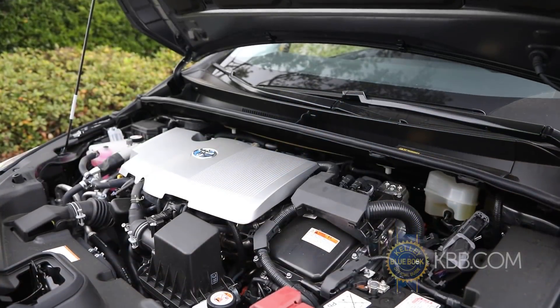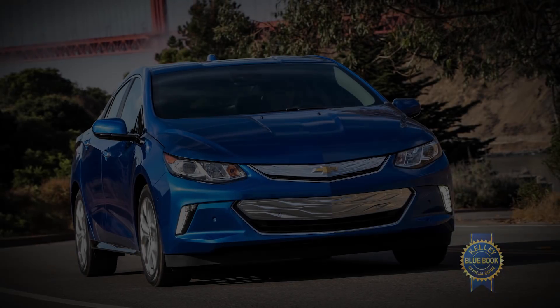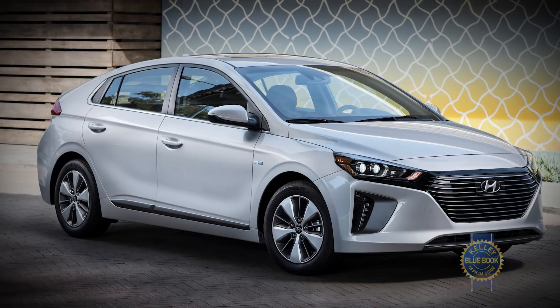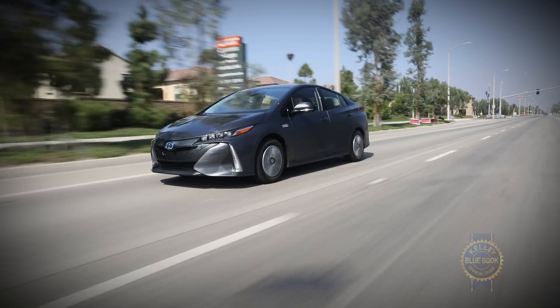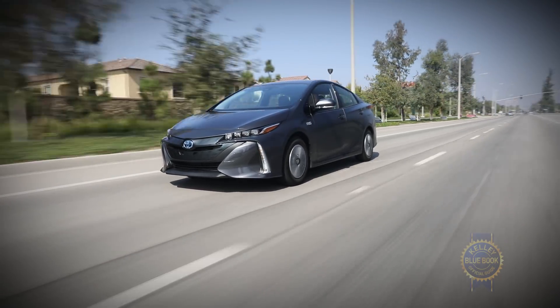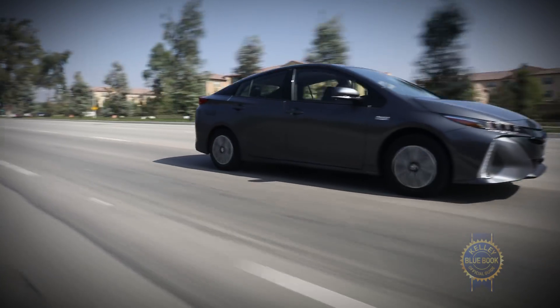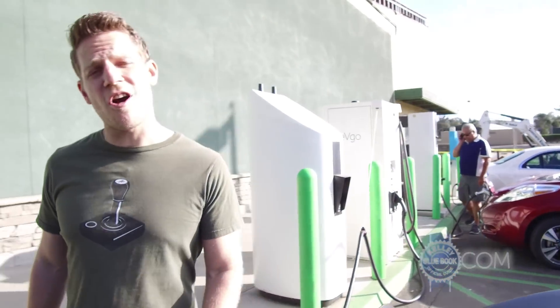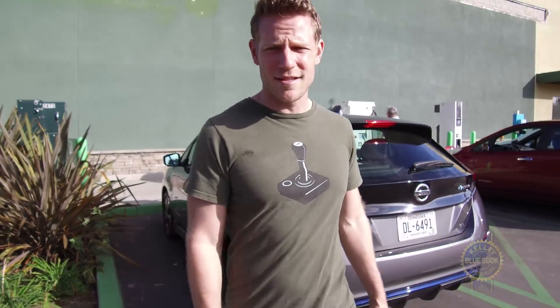If a gasoline-powered security blanket doesn't offend your sensibilities, a plug-in hybrid might make sense. The Chevrolet Volt, Hyundai Ioniq plug-in, Honda Clarity plug-in, and Toyota Prius Prime each offer varying degrees of electric range along with a gasoline engine backup, ensuring you'll never be stranded for lack of electrons. Nonetheless, some people are drawn to the gas-free life. If you're ready to take the electric car plunge, the Nissan LEAF is one of the most accessible ways to do so.